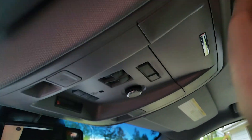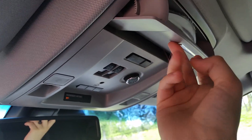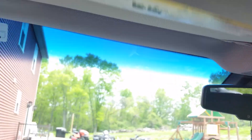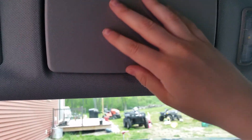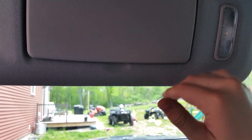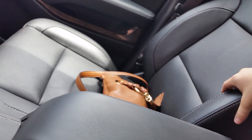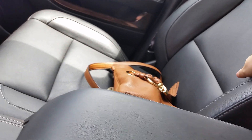Up here's the auto-dimming mirror, your interior lighting, garage HomeLink, and passenger airbag on/off. You'll get your sunroof with a tilt feature, sunglass storage, and a rear conversation mirror as well. You do get your vanity mirror with some lights, your speakers, your handles, adjustable seat belts, and side curtain airbags.